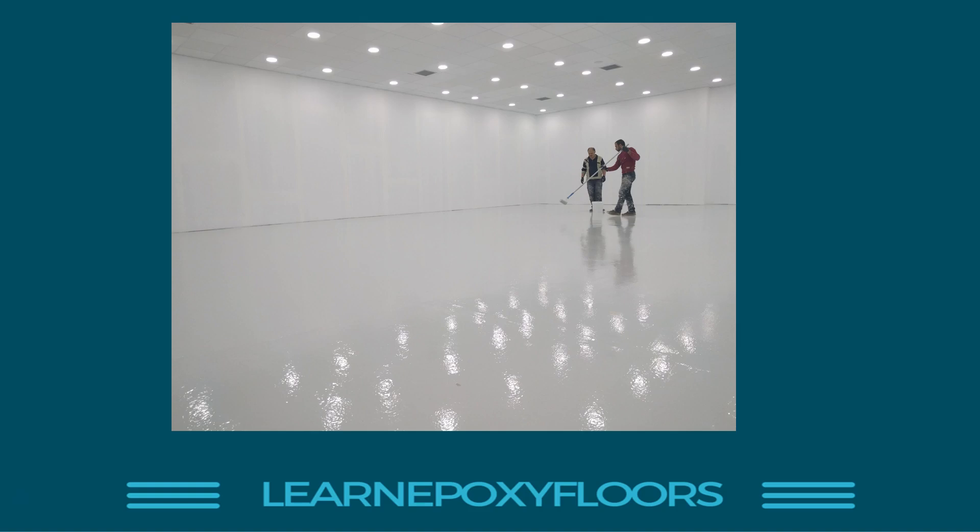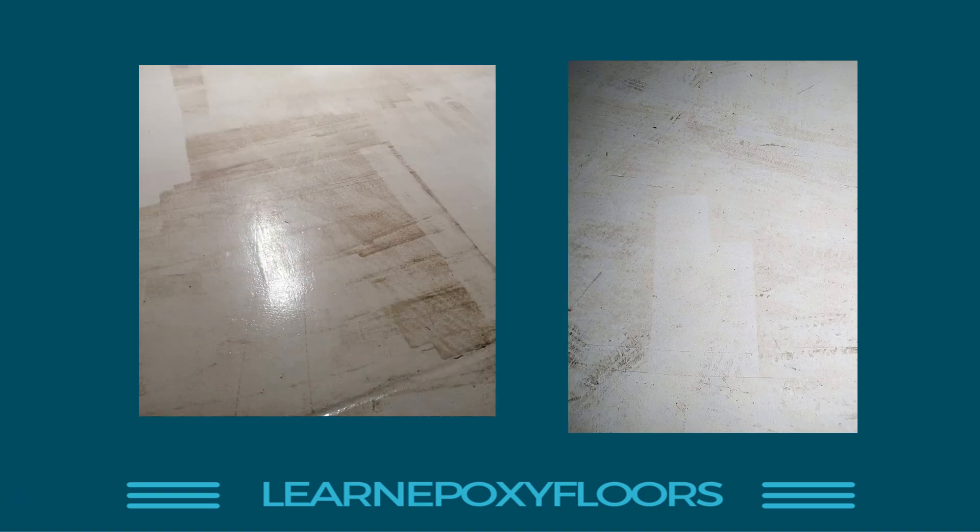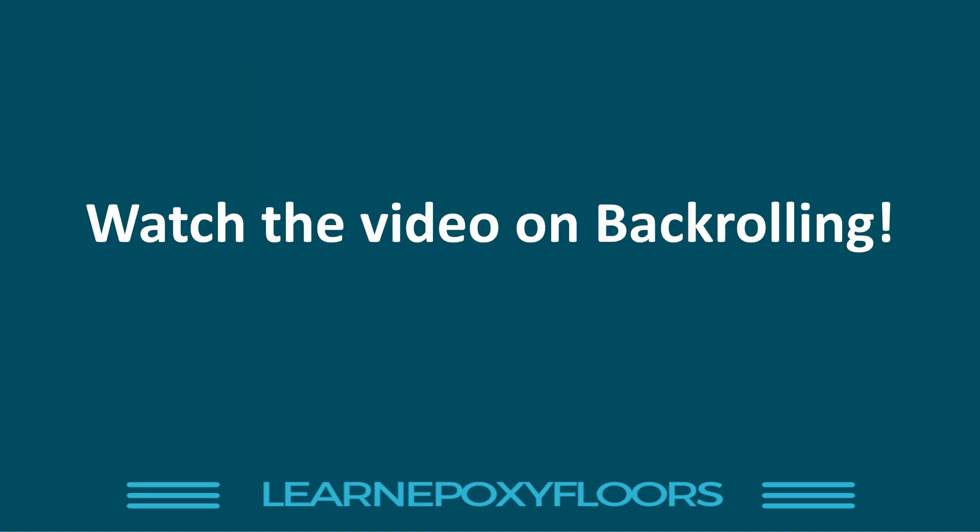Number five: the roller marks. This is one of my pet peeves. Here are two examples of projects that were completed, and a few months later the customer said they were getting weird lines and roller marks on their floor. Because the epoxy hadn't been applied and spread out properly, as the floor picked up dirt, it picked up dirt where the roller marks were and they became very visible. Watch the video on back-rolling — the link is here — to learn how to avoid roller marks.